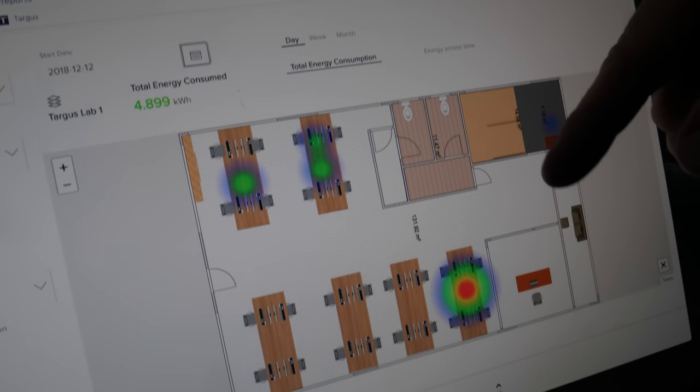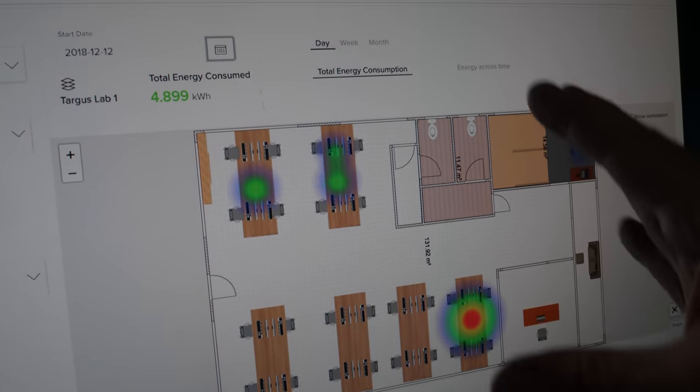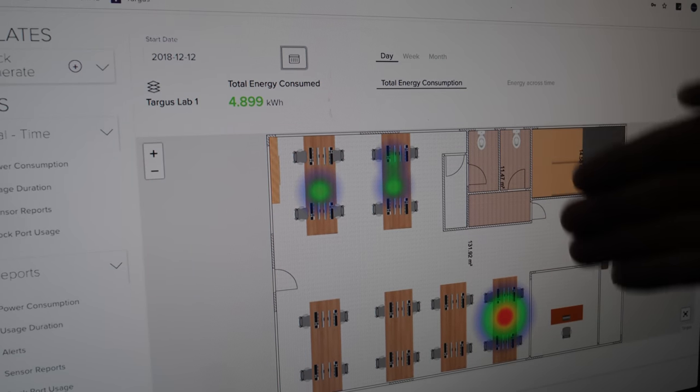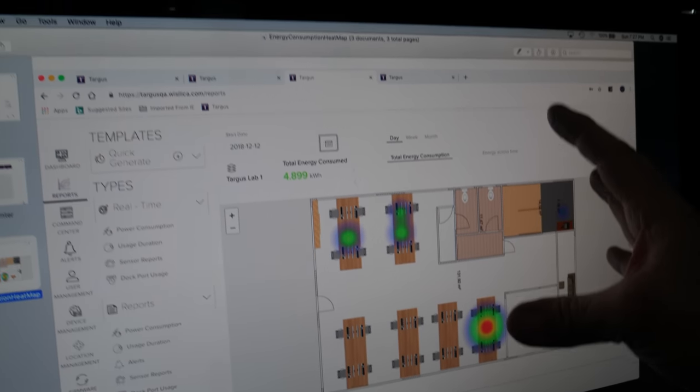This is showing heat mapping. You can actually see where people are seated and which people are using these desks and workspaces. As people move throughout the day, week, or month, you can see exactly what the occupancy is in your office, and now you can optimize and use all that data to make intelligent decisions.